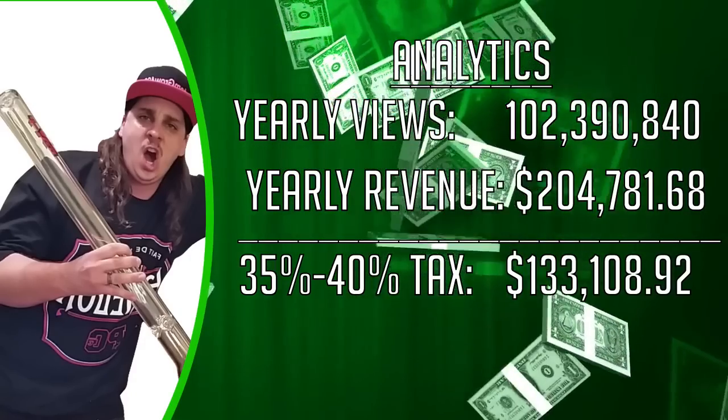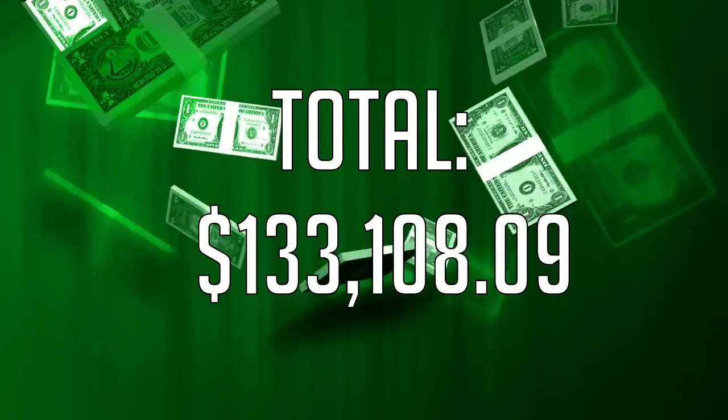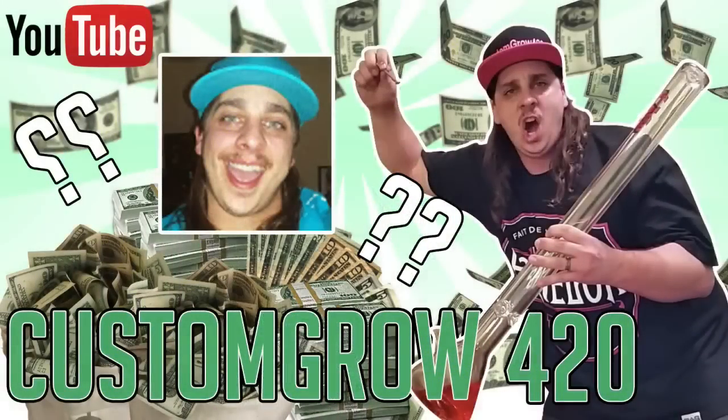So that pretty much sums up Custom Grow 420 and how much he makes on YouTube — his YouTube earnings and his YouTube income. Let me know what other YouTubers you guys would like to see. Don't be afraid to hit the like button and also comment anything you guys would like to know, whether it's making money on YouTube. I've been making money on YouTube for the past two and a half years, so I kind of know the ins and outs of making money on YouTube, which is why I'm trying to inform you guys to the best of my ability.